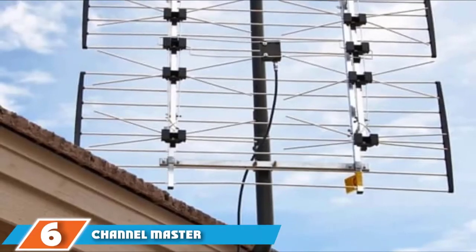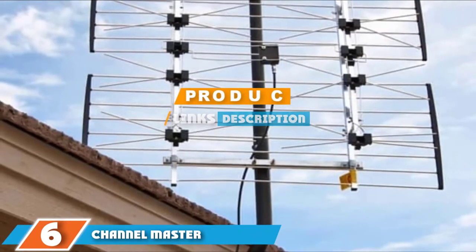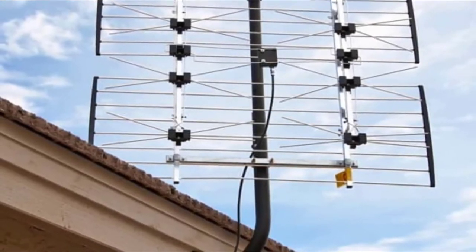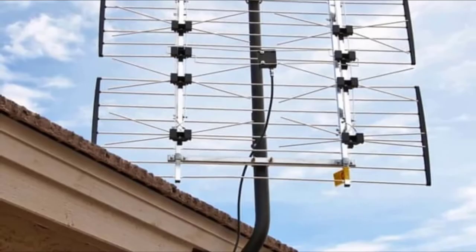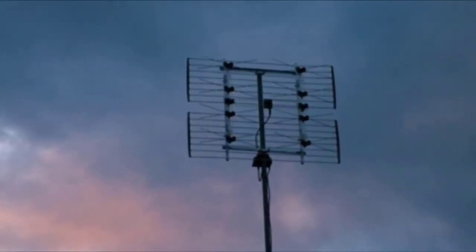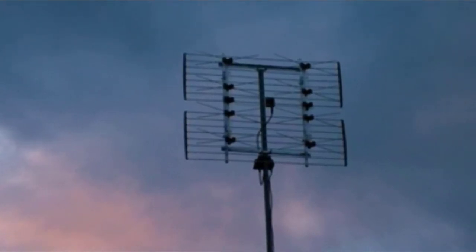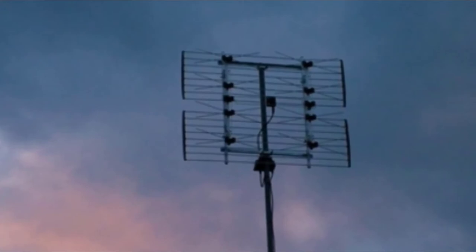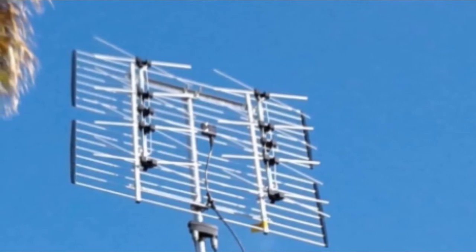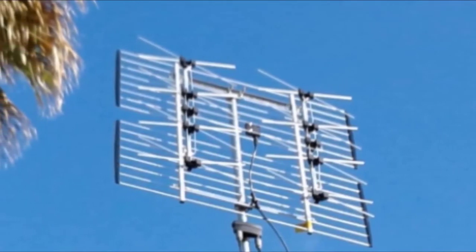Next at number 6, we have the Channel Master Extreme Antenna CM4228HD. Channel Master has been around since the beginnings of TV antenna technology, and the Extreme Antenna CM4228HD is a product of all those years of research and innovation. This HD antenna has a 180-degree filter view and can pick up channels within 80 miles of a broadcast tower, including UHF, VHF, FM, and HD signal, so homeowners cutting the cord for the first time don't have to sacrifice their favorite channels.